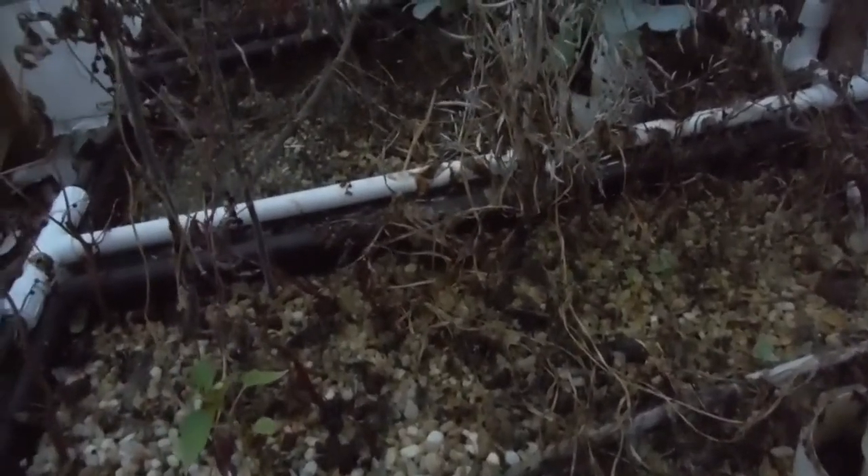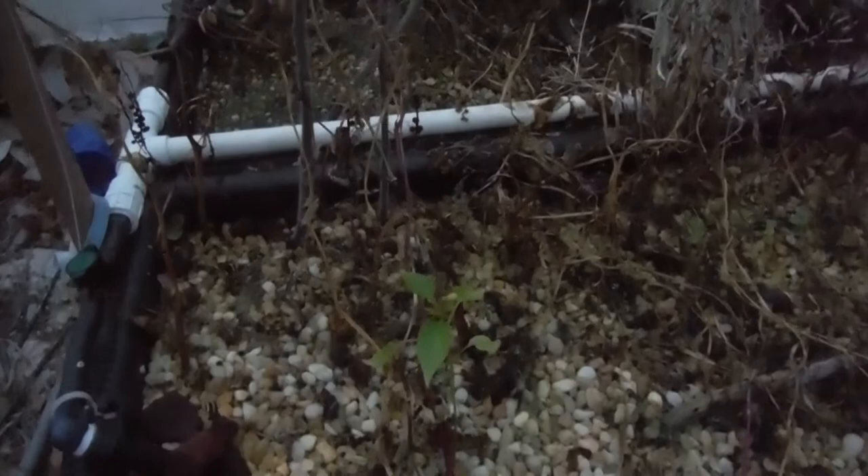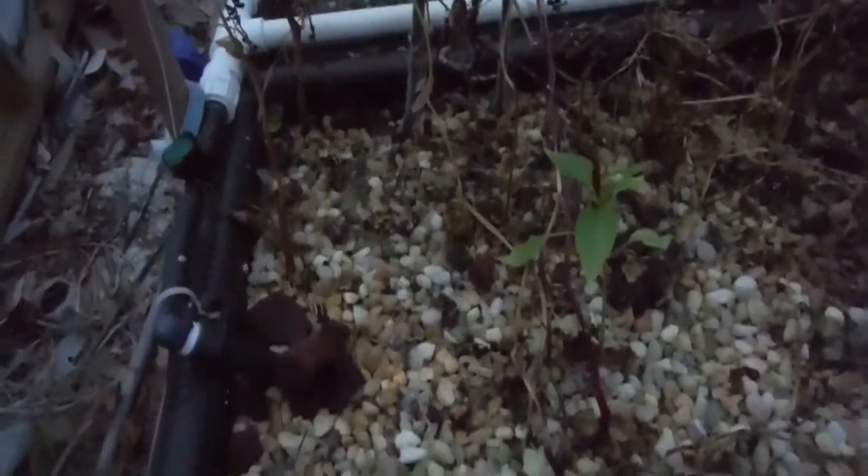Lava rock really sucks because the rocks are so big you get a lot of light penetration, so more algae than normal. And it's almost impossible to plant in — it is the biggest pain in the butt. Pea gravel is super simple: just move it aside, plant something, put it back, done. Hey, that's a tech tip for the week.